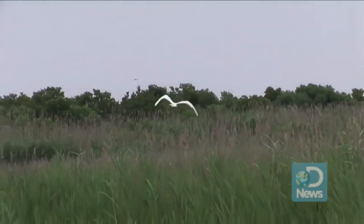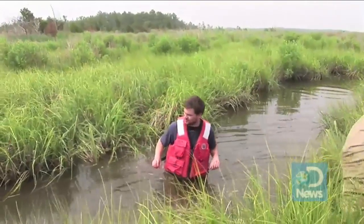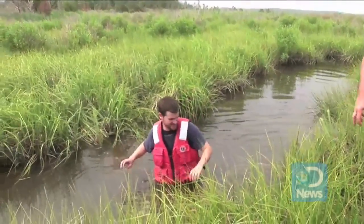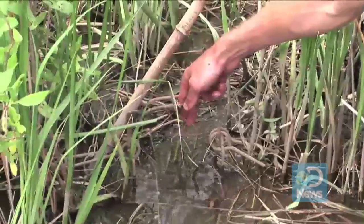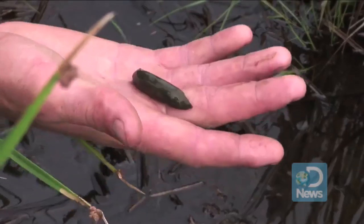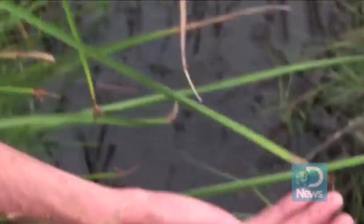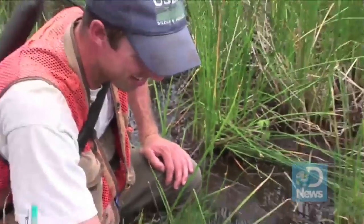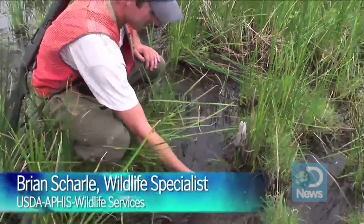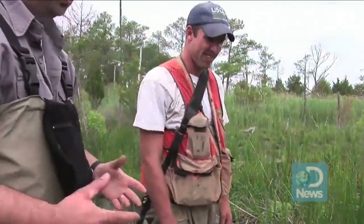One such problem area is along the Chesapeake Bay. I recently visited the Deal Island management area in southeastern Maryland to see firsthand how these animals can devastate the environment, and what's being done to stop them. This is pretty fresh — probably last night, yesterday. Nutria scat is one of the key indicators that we've got an active infestation, as opposed to an old eat-out.